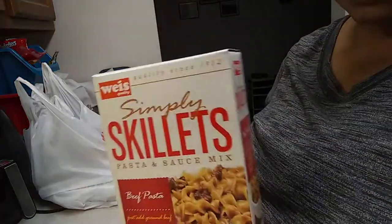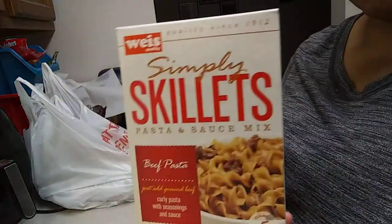What's up y'all, so we just got back from this store called Wise. I'm going to show you guys what we got. I usually get the generic brands of things — this is like hamburger helper.